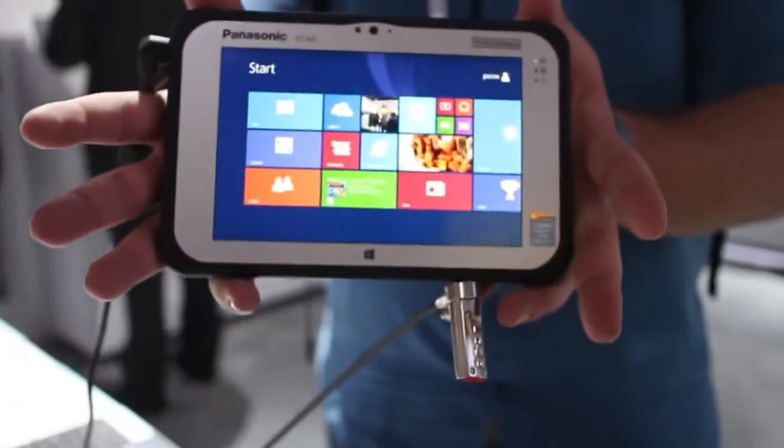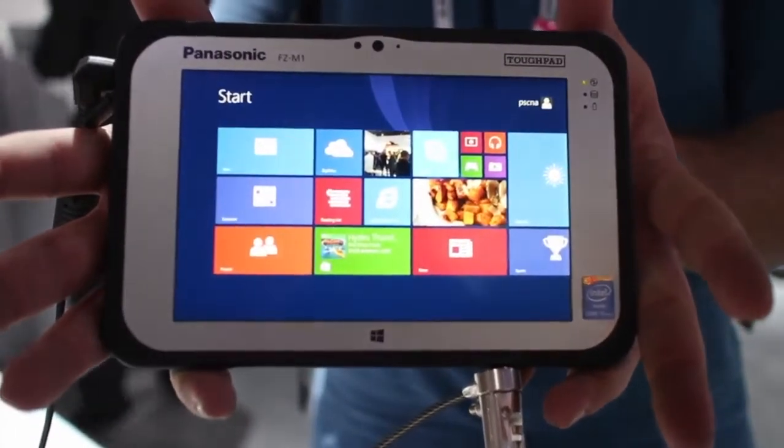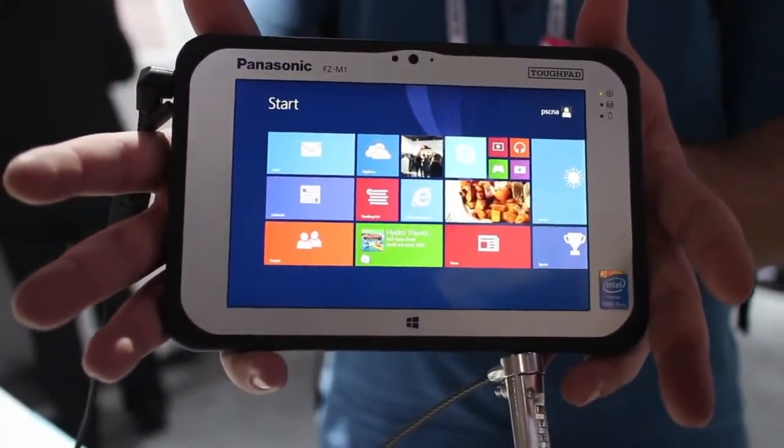For people who need professional rugged devices, this 7-inch tablet is pretty much it. So there you go — the Panasonic FZM1, due sometime in February. Take care, everybody.